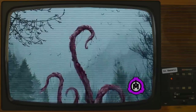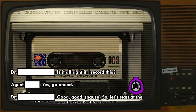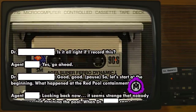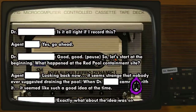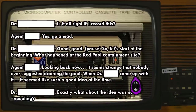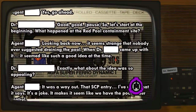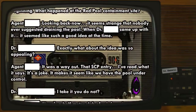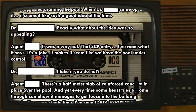Document 354-6: Interview regarding [redacted]. Interviewer: Is it alright if I record this? Interviewee: Yes, go ahead. Interviewer: So, let's start at the beginning. What happened at the Red Pool containment site? Interviewee: Looking back now, it seems strange that nobody ever suggested draining the pool. When Dr. [redacted] came up with it, it seemed like such a good idea at the time. Interviewer: Exactly what about the idea was so appealing? Interviewee: It was a way out. That SCP entry, I've read what it says - it's a joke. Makes it seem like we have the pool under control.